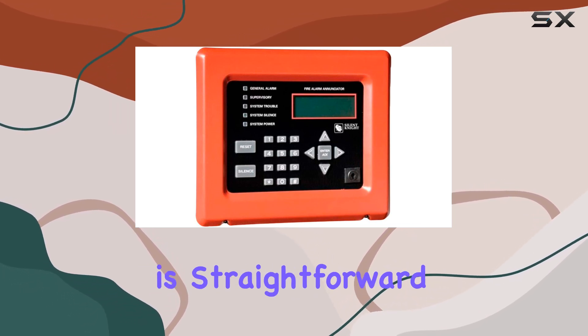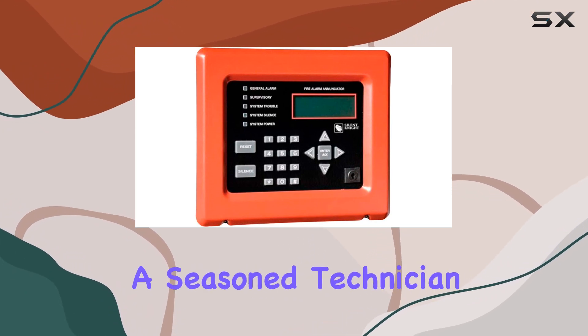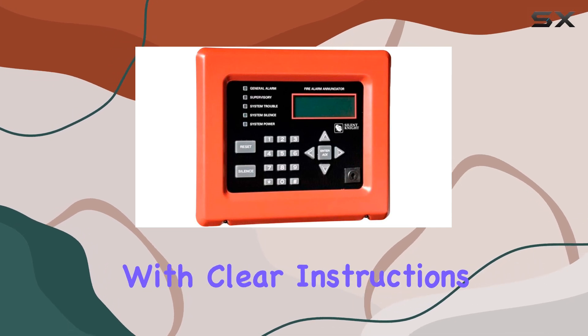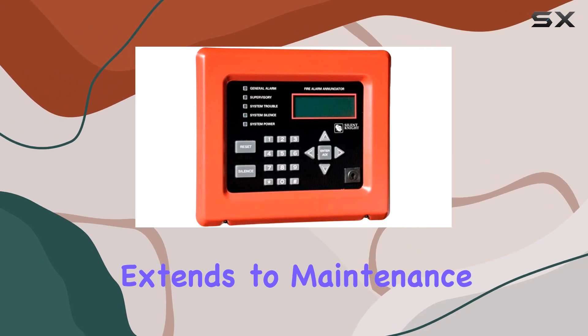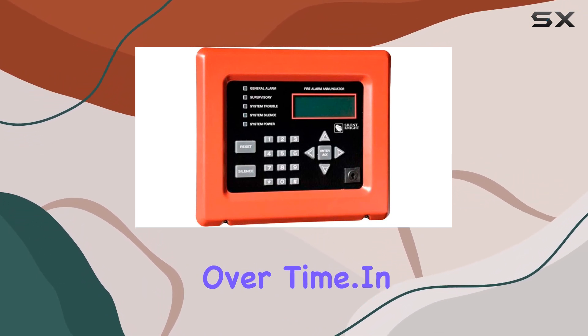Installation is straightforward, thanks to Honeywell's commitment to user-friendly design. Even if you're not a seasoned technician, setting up the 5860 R is manageable with clear instructions provided. This accessibility extends to maintenance, where the device proves reliable and durable over time.